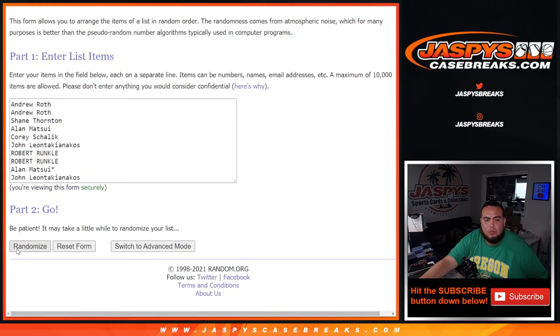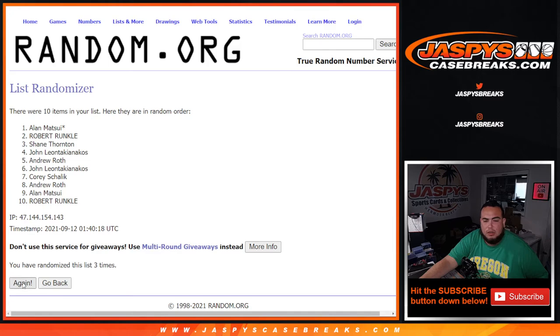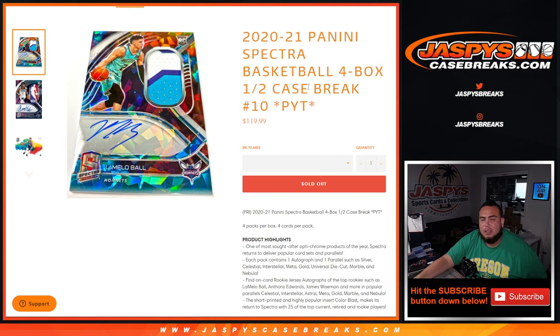Alright, five here on the last one. Robert Ronco at the top — congratulations man. There you go, you're also going to get a James Wiseman autograph. There you go guys, appreciate it. Spectra is sold out now — if we do get more, we'll post it. JaxBee's CaseBreaks.com — have a great night.